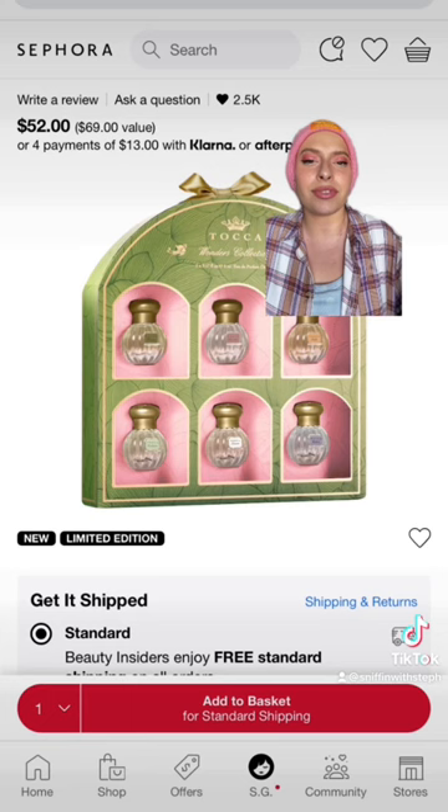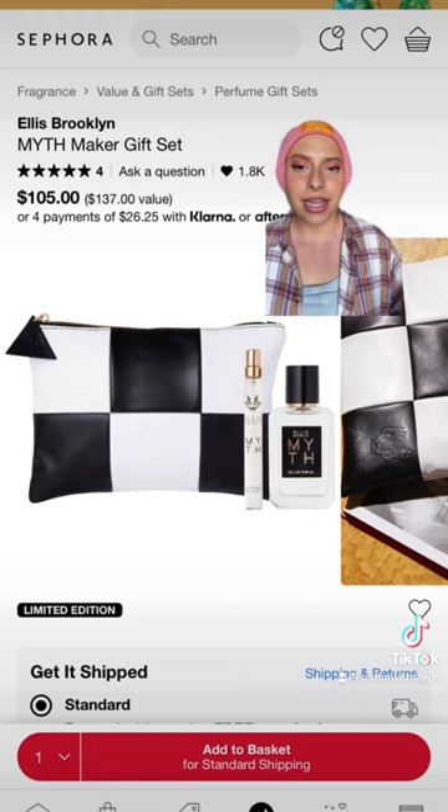Myth is a super elegant, powdery, clean fragrance — and look at the bag it comes with. Is that not adorable? So stylish.